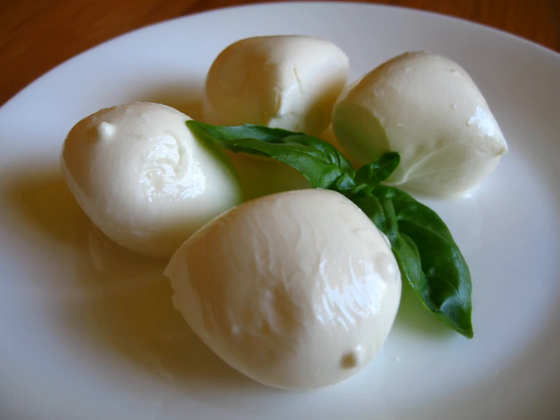Braided cheese is made from strips of highly elastic cheese wound together in a braid. Turkey, Armenia, Lebanon, Syria, and many Latin American nations make varieties of braided cheese.